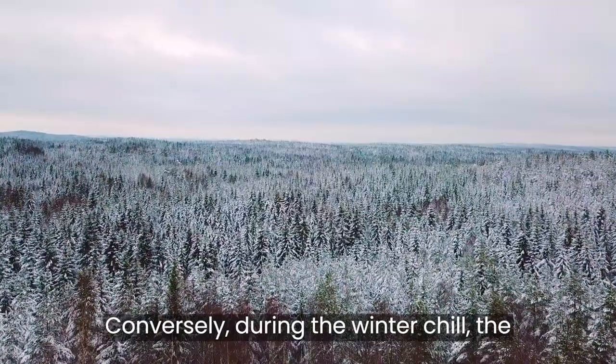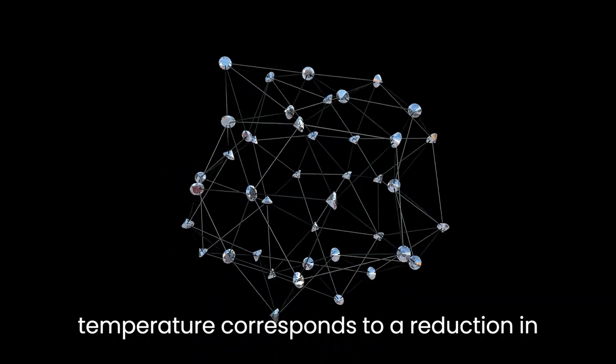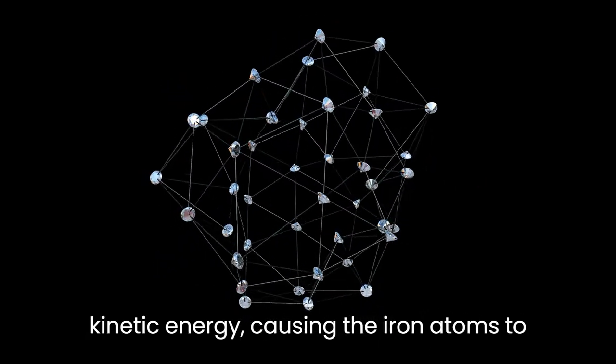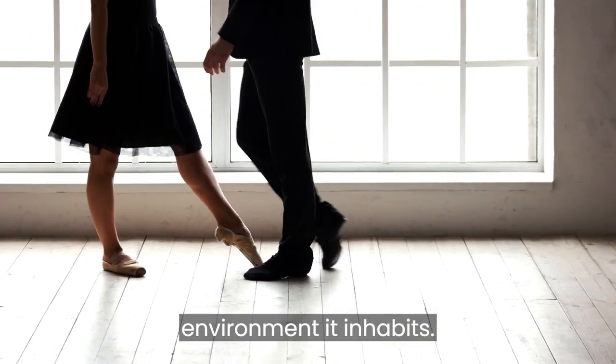Conversely, during the winter chill, the tower experiences contraction as the temperature drops. The decrease in temperature corresponds to a reduction in kinetic energy, causing the iron atoms to move less and contract. It's a subtle dance between the tower and the environment it inhabits.